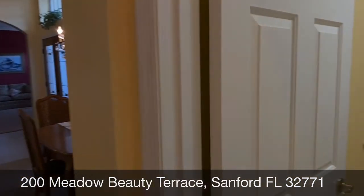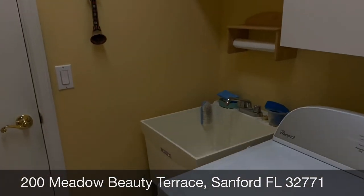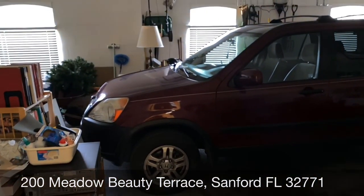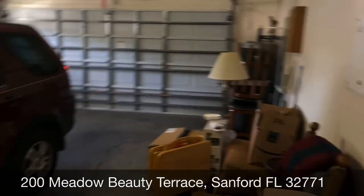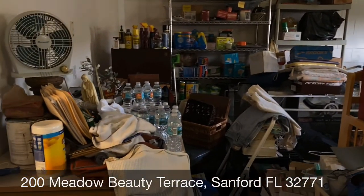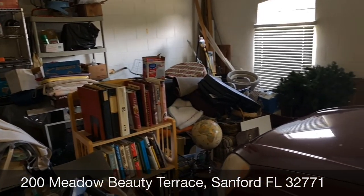Here we have the laundry room, which is right off the garage. It has cabinets, a wash area, and a separate sink. The garage is full, but it's an oversized two-car garage — you can fit two cars in it and still have all this extra space up front. It's sort of like a basement if you lived up north; people in this neighborhood actually convert it into a game room.